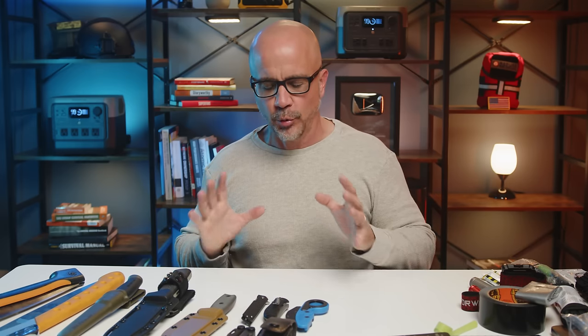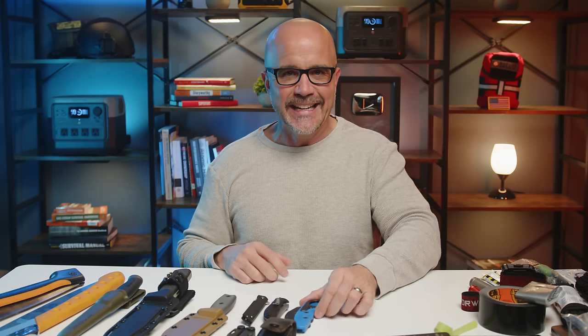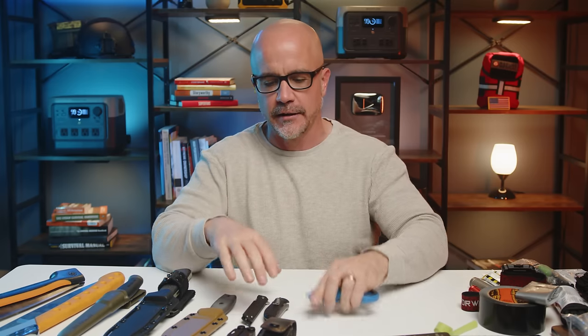Number two: cutting. For cutting, we have about four different options. The first is what I would consider something like an EDC knife. By EDC, we mean everyday carry. These are small knives that you can slip in your pocket — they're just practical and easy to carry on a daily basis.